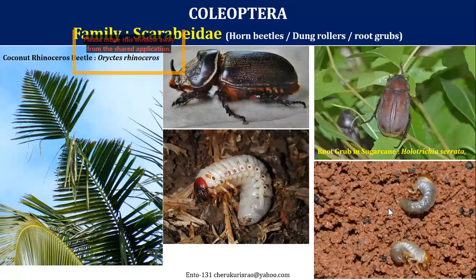With this we close today's session and we will come back again for completion of other families within the order Coleoptera. Thank you very much. See you again. Bye bye.